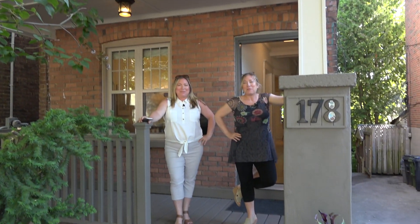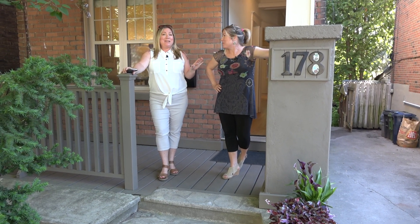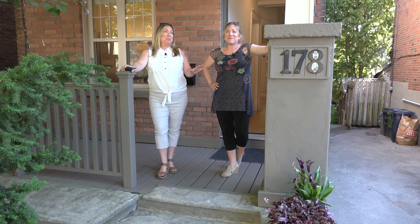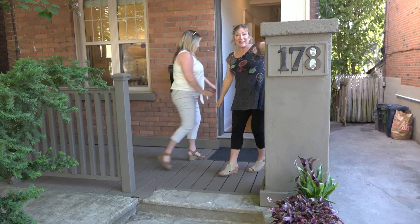Hi, we're Sarah and Fiona Carver. We're the Carver twins with RE/MAX Hallmark. We are standing right here at 178 Hiawatha Road in the heart of East Leslieville and we're super excited to show you our newest listing. We're doing a virtual open house so come on in and take a look.